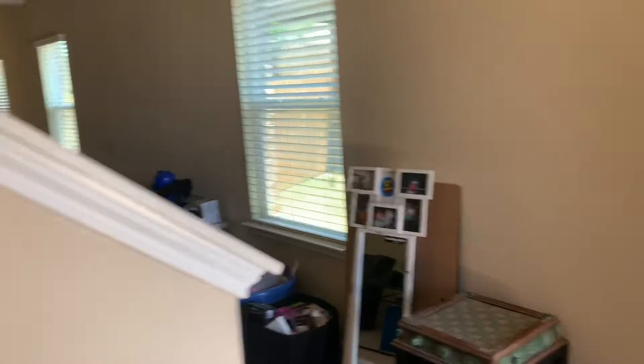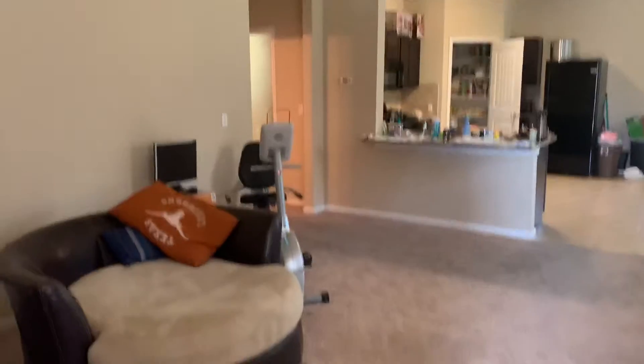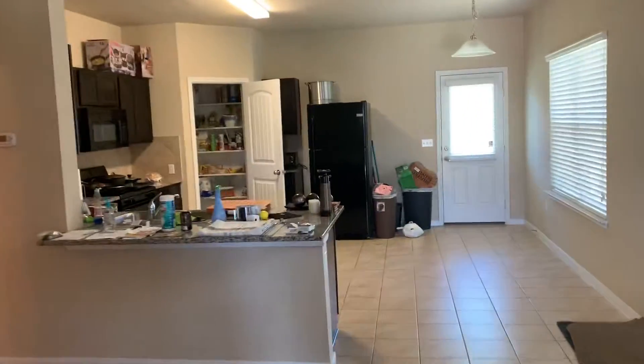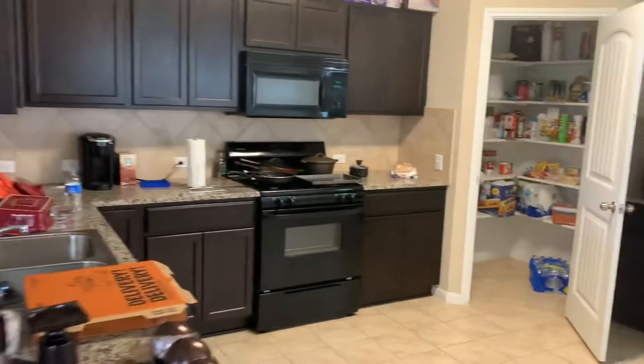2,100 square foot living space. Carpet is getting steam cleaned. Everything cleaned and sanitized this week.